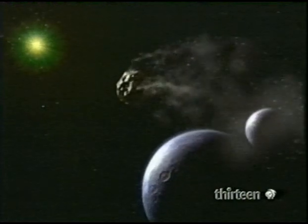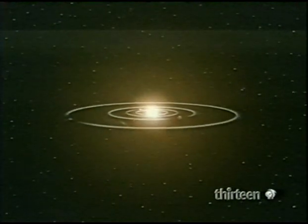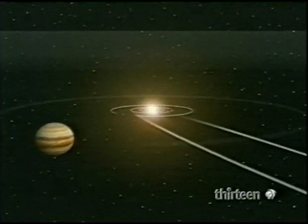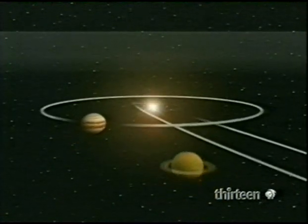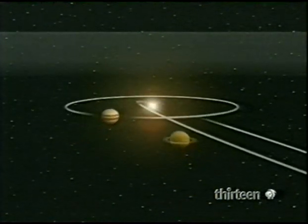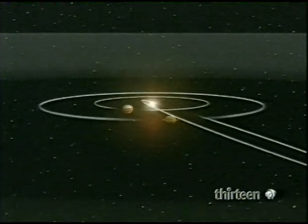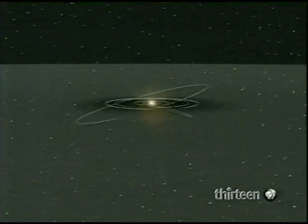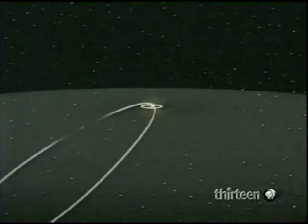Halley comes from just beyond the farthest planets — a region called the Kuiper belt. When Halley began tumbling inward, it was lucky. Instead of falling into the sun, Halley swung round it. But that means Halley is captive, locked in a vast ellipse that will take it round the sun again and again. At 76 years, Halley's orbit is relatively short. Longer period comets arrive from farther out, from the Oort cloud — comets like Hale-Bopp, the most spectacular of recent times.